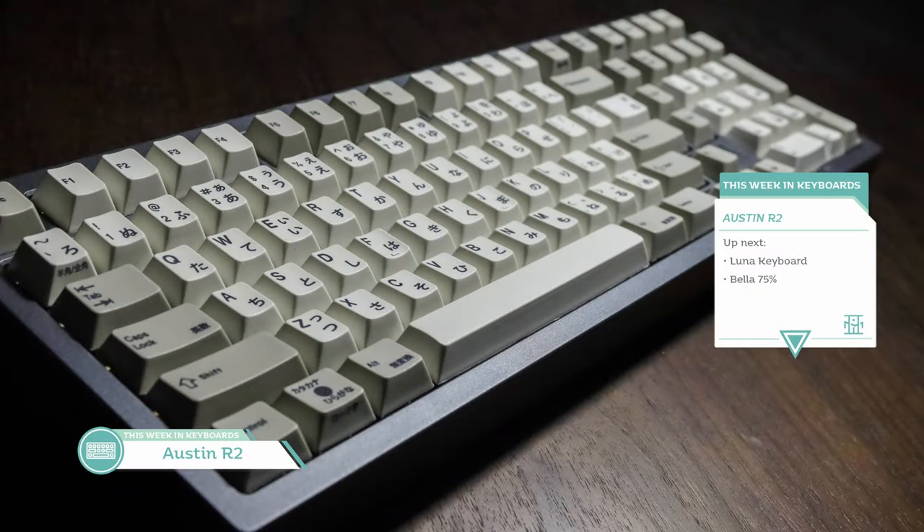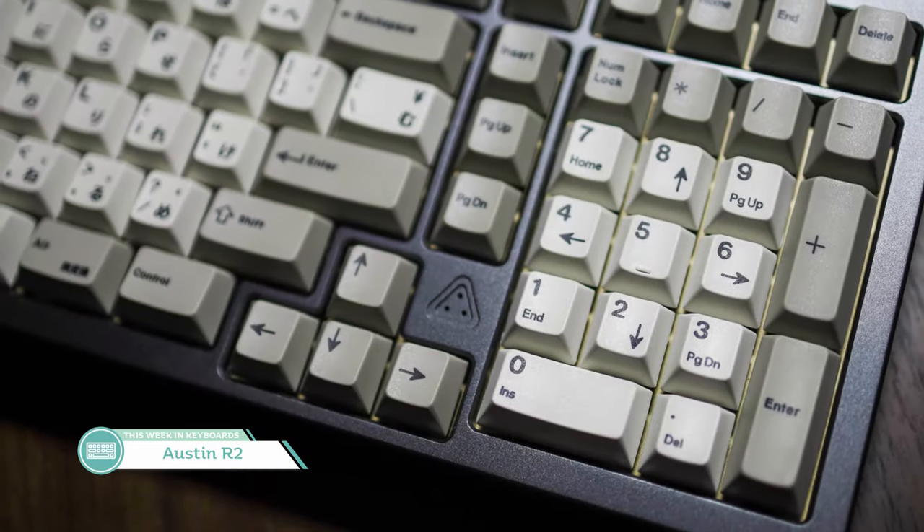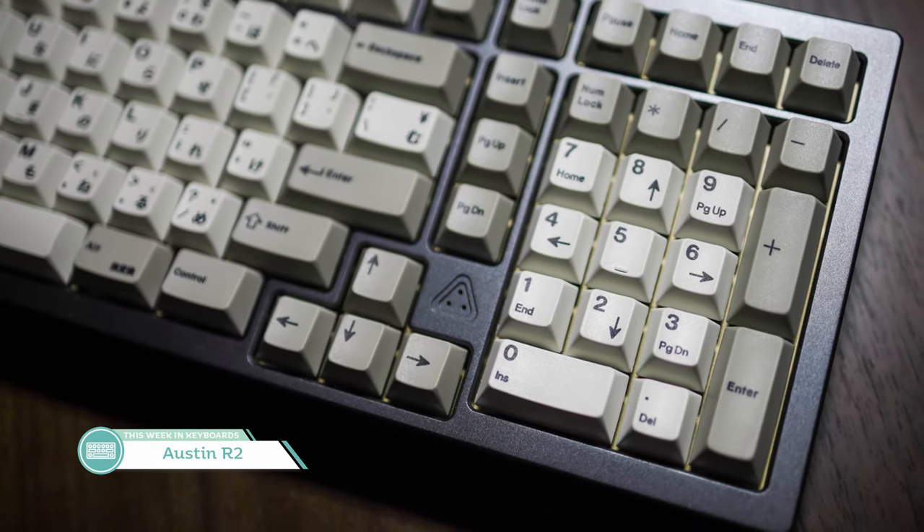Our next topic takes us to an even larger keyboard: the Austin Round 2 by Drifting Bunnies. It's an interest check for now. With the Austin and HBCP making their way out to the community, people are lusting for more 1800 compact style layout keyboards. The PCB will be compatible with both versions, and Drifting Bunnies has said the case and design should be largely unchanged. If you're a fan of having a numpad, keep your eyes out for the Austin Round 2. The main difference for Round 2 will be the colors offered.